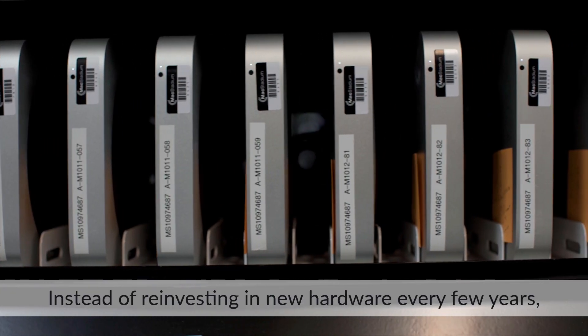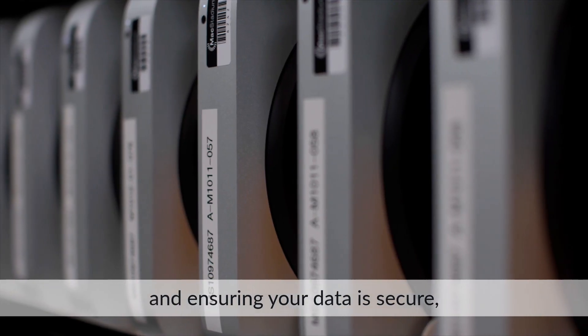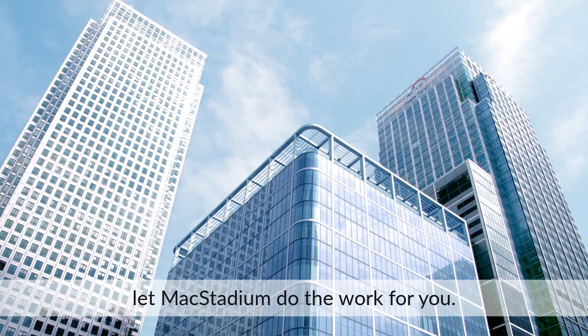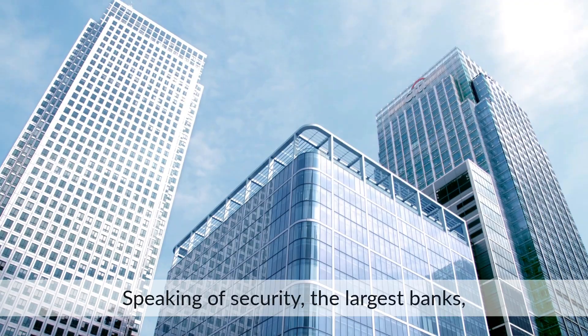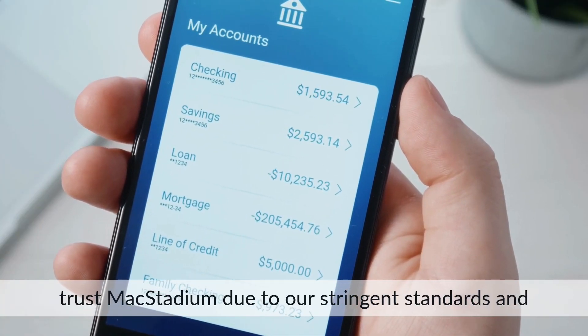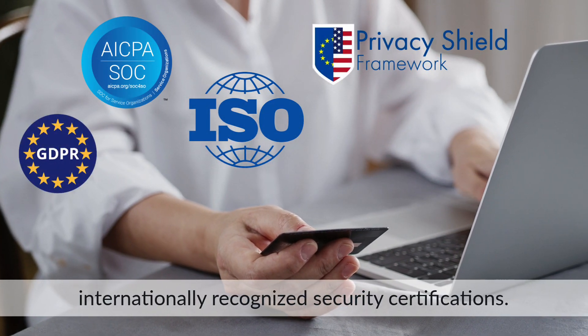Instead of reinvesting in new hardware every few years, worrying about fast connectivity, and ensuring that your data is secure, let Mac Stadium do the work for you. Speaking of security, the largest banks, financial institutions, and social media companies trust Mac Stadium, due to our stringent standards and internationally recognized security certifications.